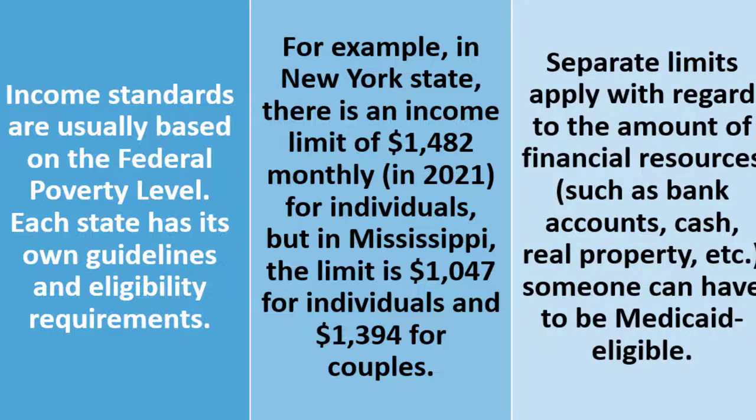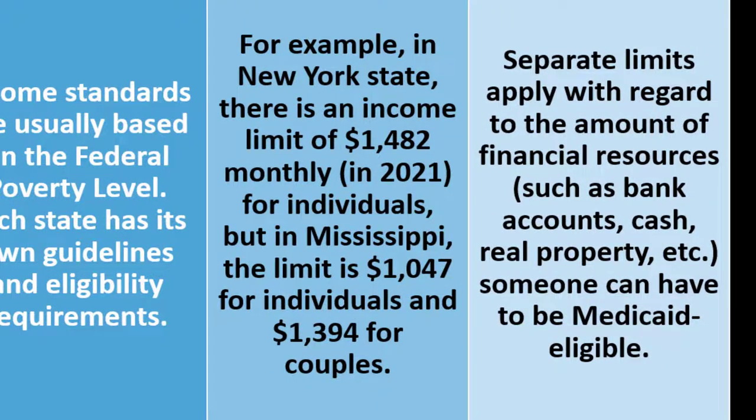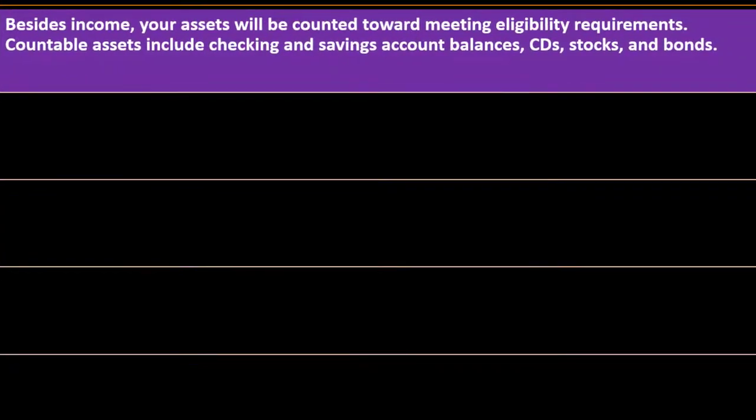Separate limits apply with regards to financial resources such as bank accounts, cash, and real property — these are balance sheet assets. Someone must meet both income and asset thresholds to be Medicaid eligible. Besides income, your assets will be counted toward meeting eligibility requirements. Looking at your personal financial statements, there are two main ones: your income statement — how much income you generate — and your balance sheet — your net assets.